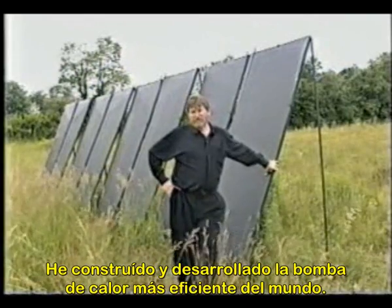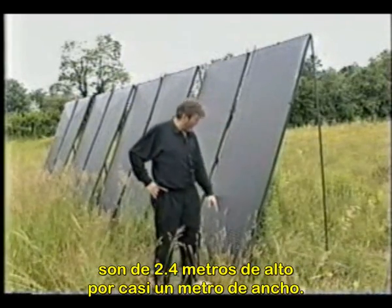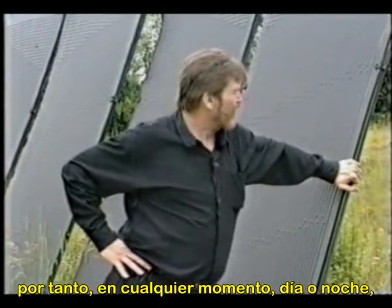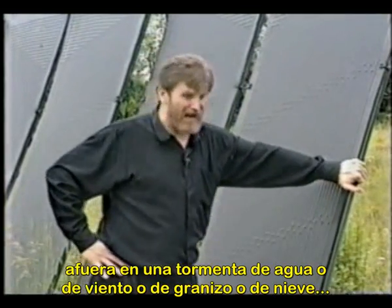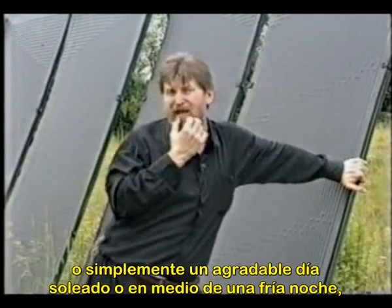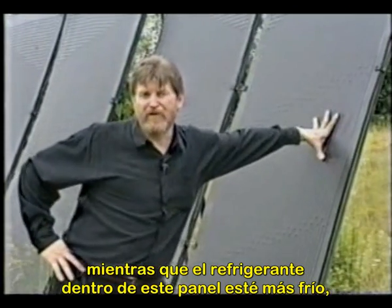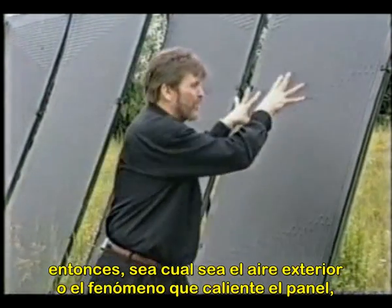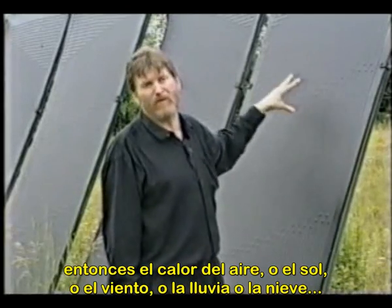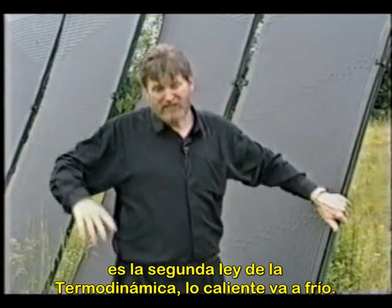I built the world's most efficient heat pump and developed it. These are the evaporators for that heat pump right here. They're eight feet high, three feet wide. The refrigerant we put in here boils at 40 degrees below zero. Therefore, any time day or night — outside in a rainstorm, windstorm, hail storm, snowstorm, on a nice hot sunny day, or in the middle of a cold night — as long as the refrigerant inside this panel is colder than whatever the air is out here or the phenomenon that's hitting this panel, then the heat from the air, the sun, the wind, the rain, the sleet, or the snow will be transferred into the refrigerant on the other side, because it's the second law of thermodynamics.